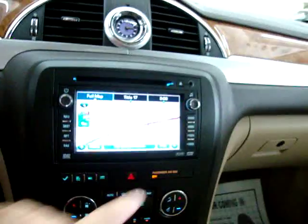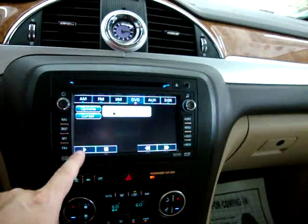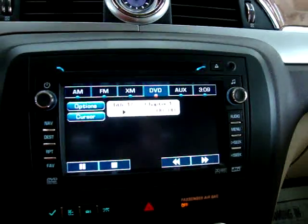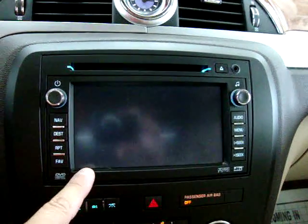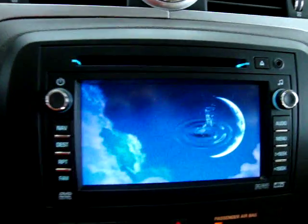Cruise control, stereo controls on the steering wheel. Let me see if we have a DVD in there. The navigation radio plays DVDs also as long as the car is in park. Once you take the car out of park, for obvious reasons, it stops playing the movie up front.